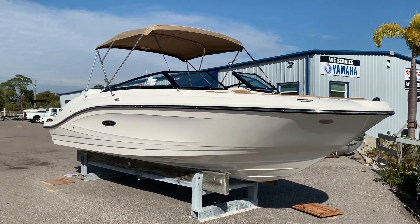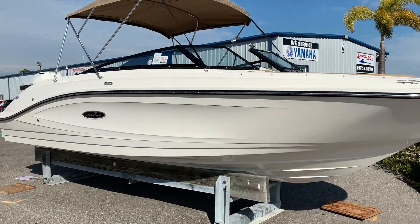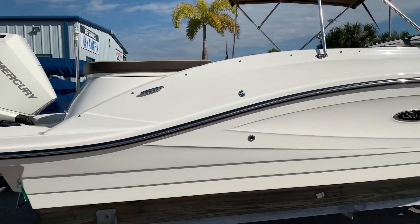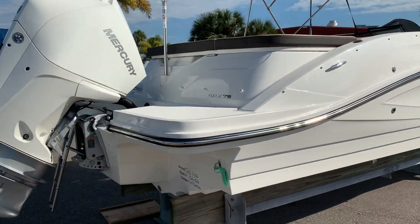Hi, this is Jeremy Bradshaw from MarineMax in Venice. This is one of our new arrivals — a 2019 SeaRay 23 SPX. We'll go through the boat and point out some of the options.